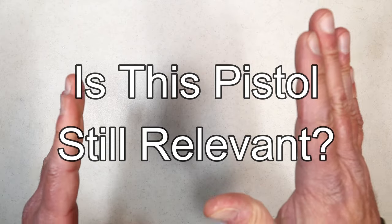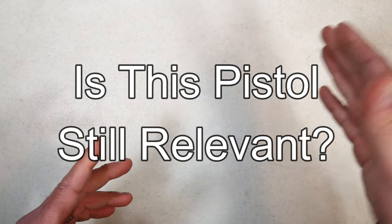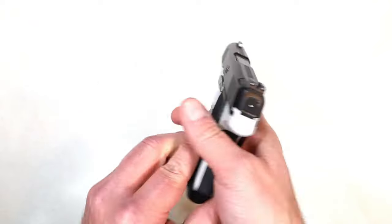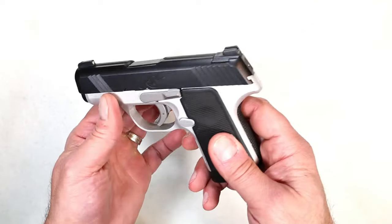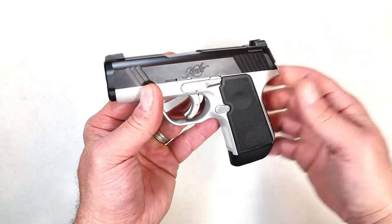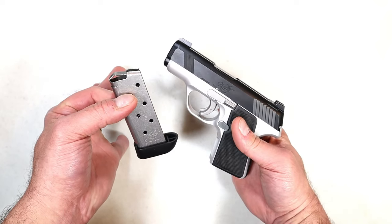Hey there friends, thanks for checking in. Today we have another 'Is This Pistol Still Relevant' video — this series has been a lot of fun. The last time we did this I featured the Kimber Evo SP striker pistol, which replaced the Kimber Solo. Kimber said the Evo SP was way better and could feed, fire, and eject all types of ammo. The problem was it was very expensive, and that's always an issue.